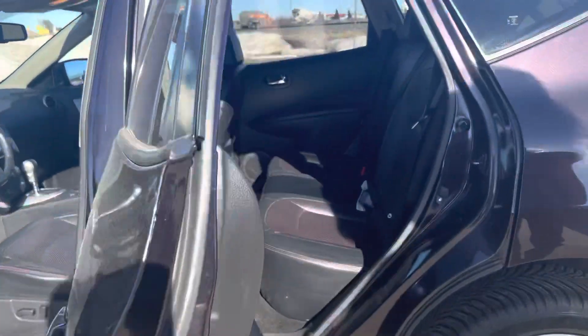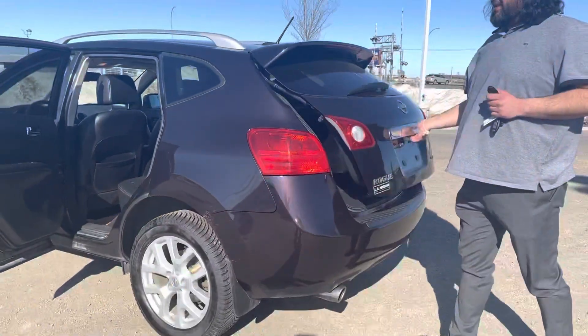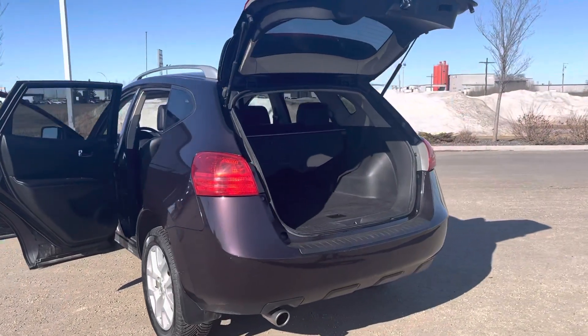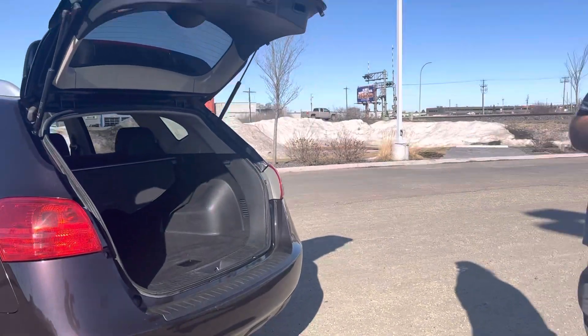In the back, your beautiful interior continues. Lots of space for your passengers. This being a Rogue SL, this is an all-wheel drive as well. In the trunk, you have lots of space for any cargo that you may have, and it comes with a privacy screen as well.